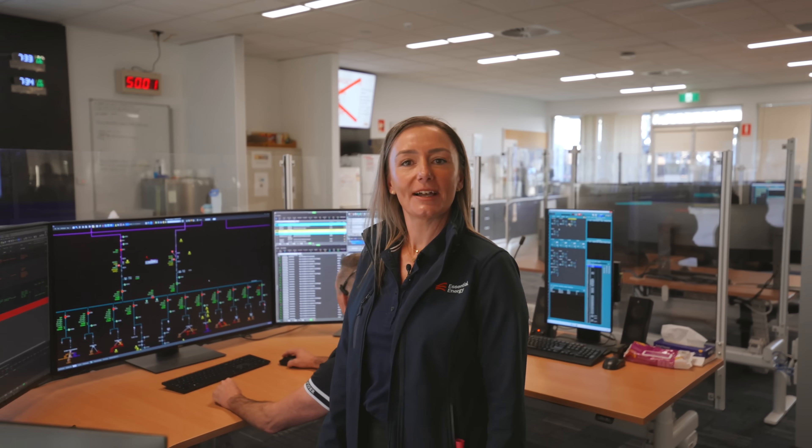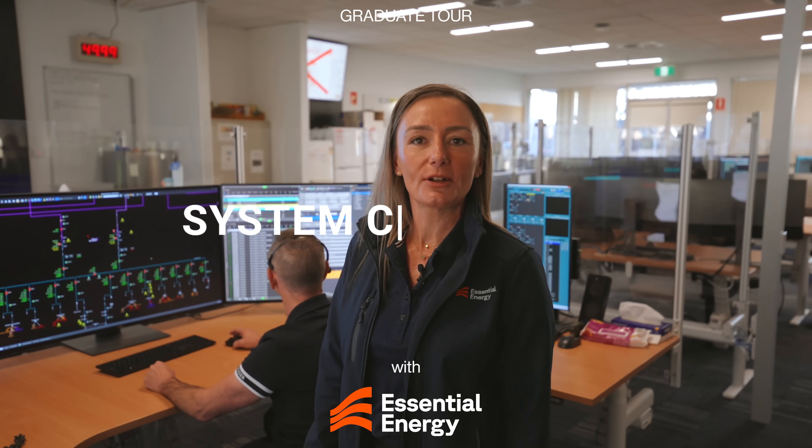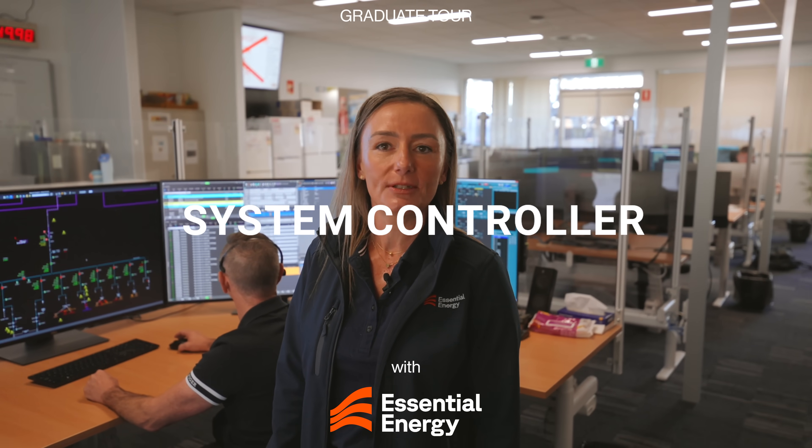Hi, what's your name? Hi, I'm Cherie. I'm a system controller for Essential Energy, Northern New South Wales.